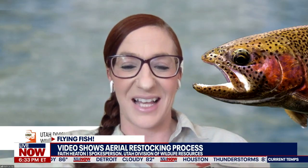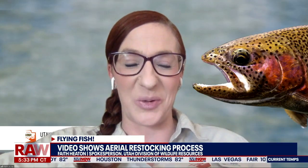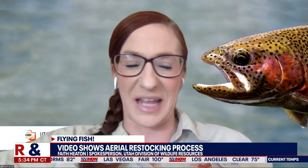So it's actually funny because we aerially stock every year by plane these high elevation lakes throughout Utah. We've shared this footage year after year, several times on social media, and it honestly does tend to kind of go viral each time. But this time has definitely drawn more attention than normal. It's kind of funny because we're like, this is what we do every year, and for some reason it's just going gangbusters this year. But it's been kind of fun to see the amount of attention it's gotten.